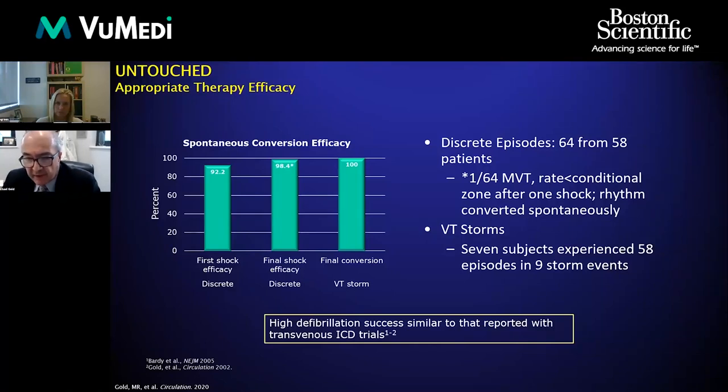Regarding the efficacy of therapy — another concern for SICD — the final shock efficacy for discrete episodes was 98.4%. The one episode that was not terminated was a recurrent VT hovering around 200 beats per minute that spontaneously terminated. For VT storm, 100% of episodes were terminated with the shock — very high efficacy, very similar to prospective studies of transvenous systems.